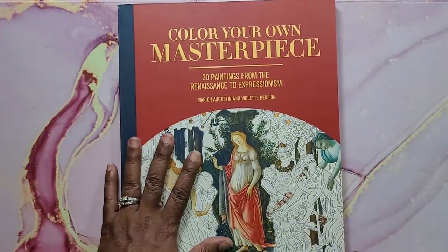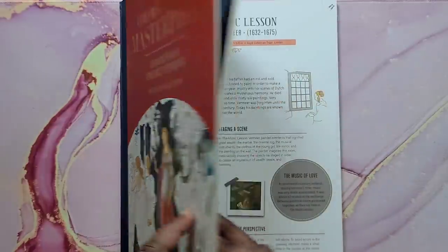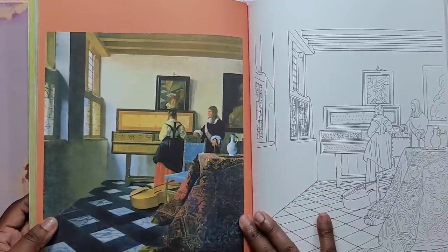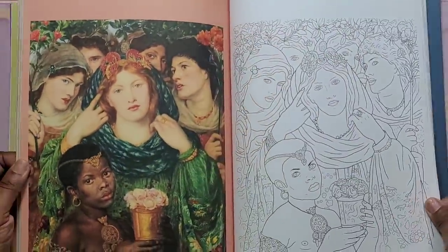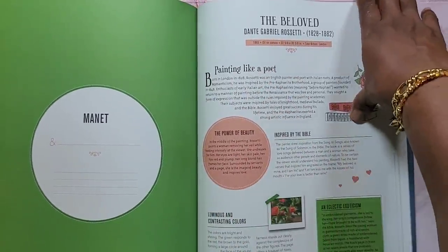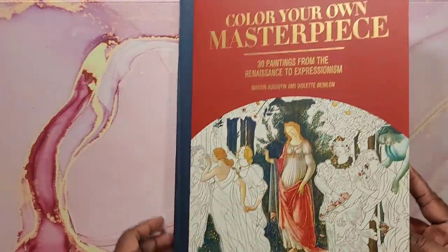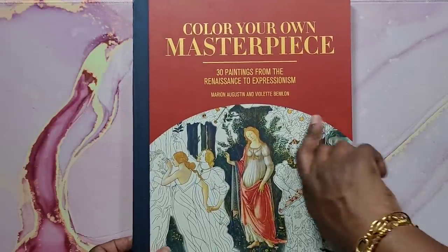Next is Color Your Own Masterpiece: 30 Paintings from the Renaissance to Expressionism by Mary Augustine and Violet Benelon. It's a gorgeous book — you get some history on the image, then the actual art piece, then a chance to color it your own way. I'm going to try to color it the way they did. It tells you the name of the painting and gives a little information about it. Very nice book with great quality paper, and it's hardback. That's Color Your Own Masterpiece.